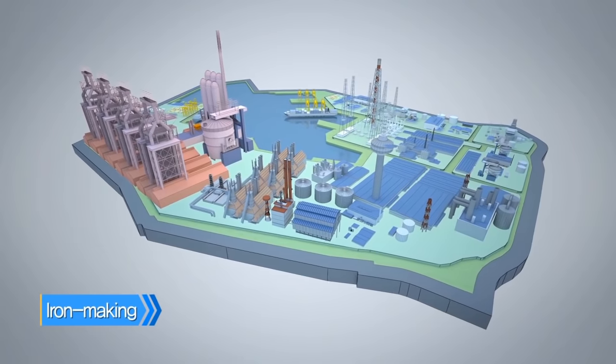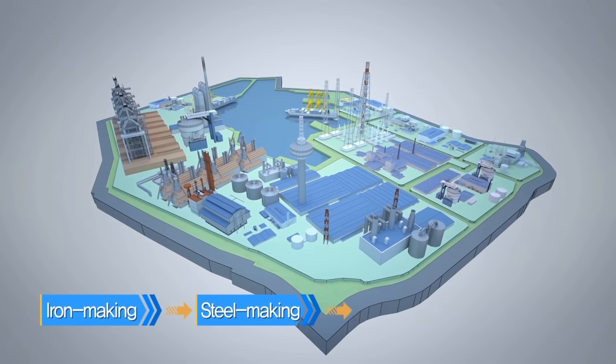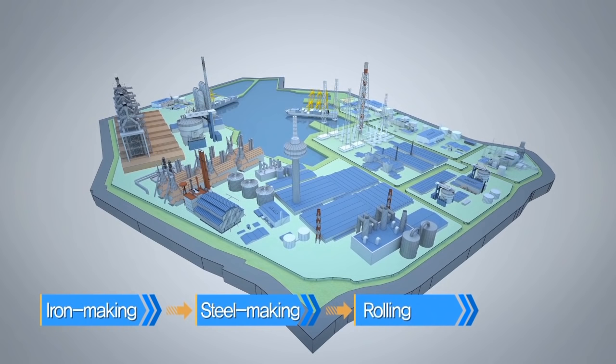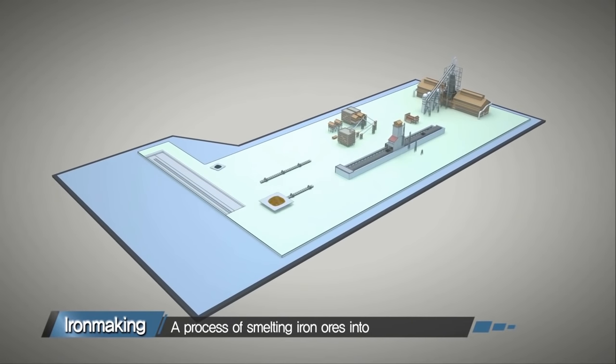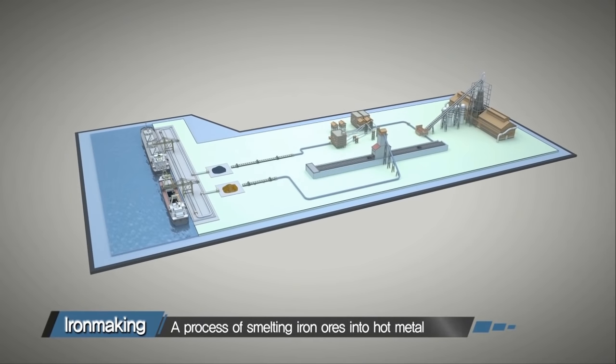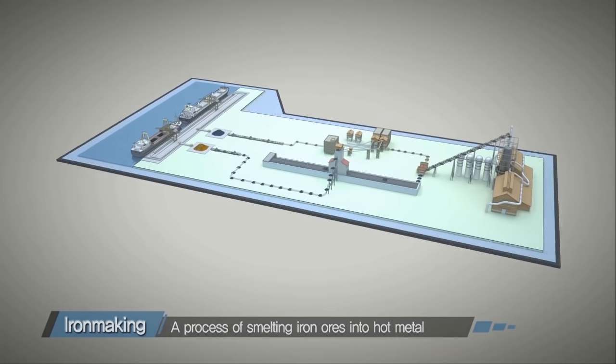Let's take a look at how steel is produced through iron making, steel making, and continuous casting processes. The first step in making steel is the iron making process, where iron ores are melted and turned into molten iron.